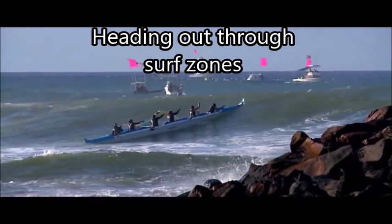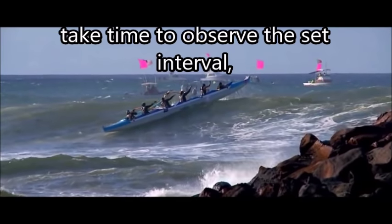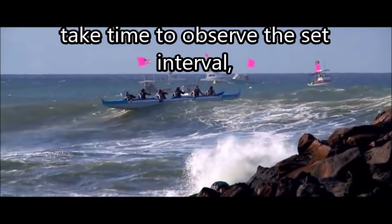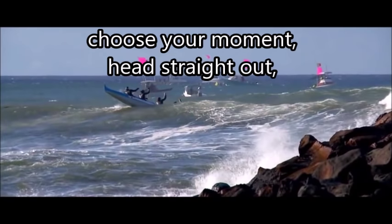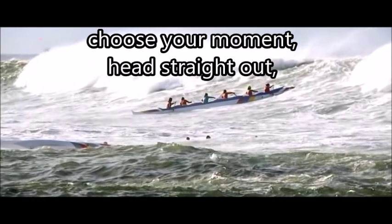Heading out through surf zones can be dangerous. Take time to observe the set interval. Choose your moment. Head straight into the waves — straight out — and paddle hard.